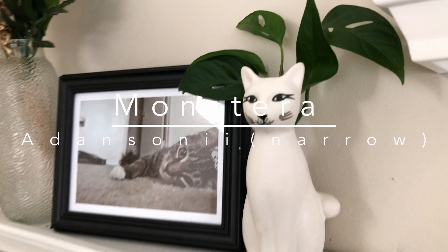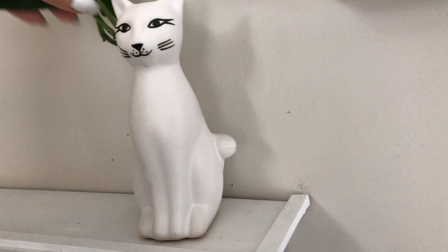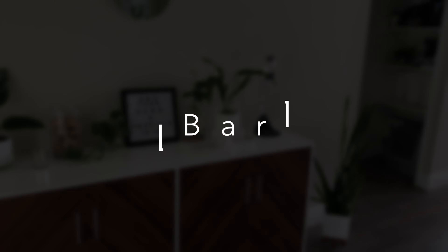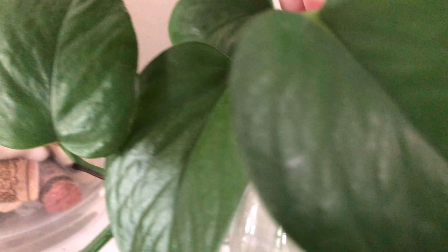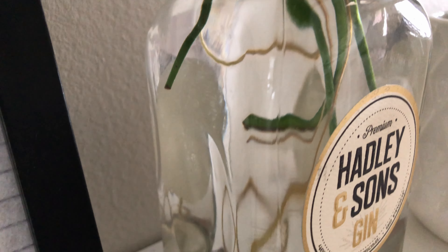And these Monstera adansonii cuttings — these are the narrow versus the wide that you saw earlier. It was worth showing you guys these long, beautiful roots. Both the Jade and this one here have been propping for about a month. Here I have more Jade Pothos cuttings — these got a little rotted from an experiment I did, so they're propping again. And onto another Monstera adansonii narrow leaf cutting that has super long roots in this cute gin bottle.